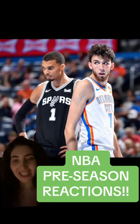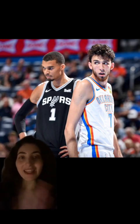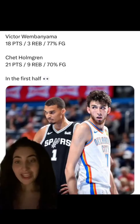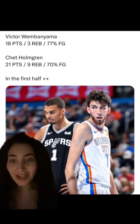Let's talk about some of the highlights from preseason today. The first thing I want to talk about is Victor versus Chet. These two showed out in their performance versus each other. These were their stats in the first half of the game: Victor had 18 points, 3 rebounds, shooting 77% from the floor. And Chet Holmgren had 21 points, 9 rebounds, and 70% from the field.